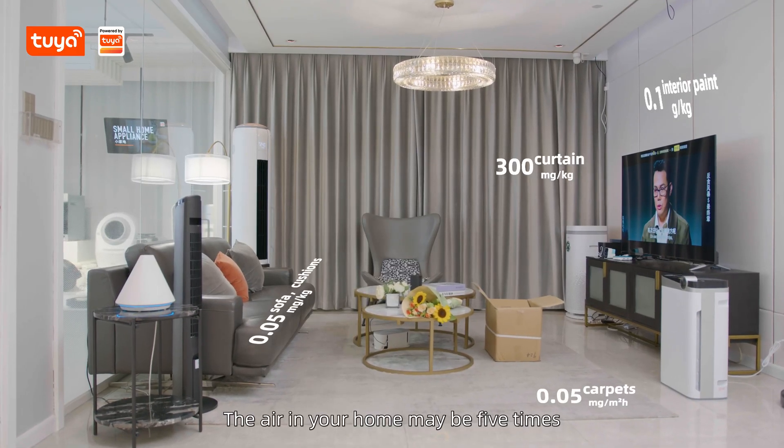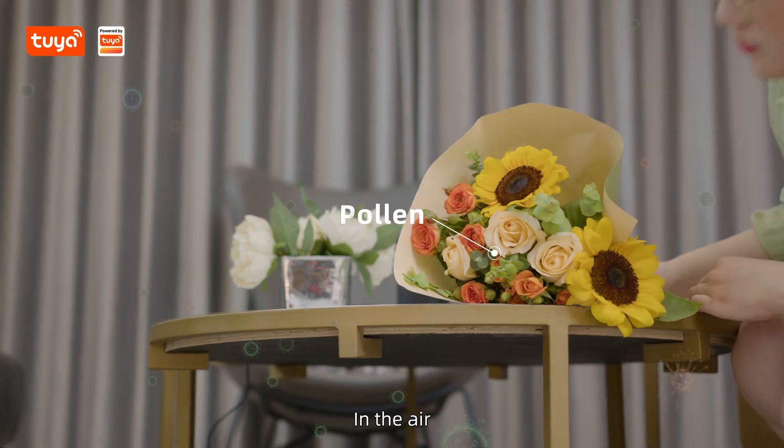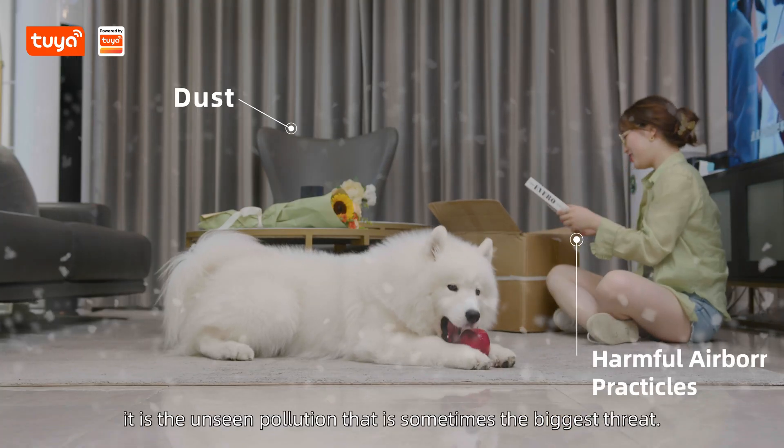The air in your home may be five times more polluted than the air outside. In the air, it is unseen pollution that is sometimes the biggest threat.